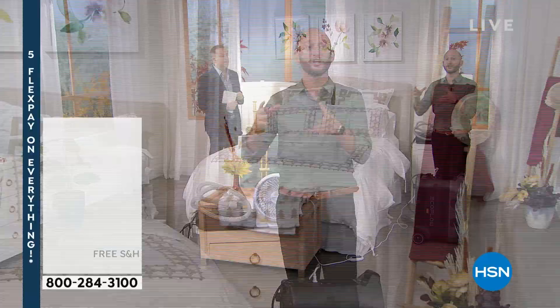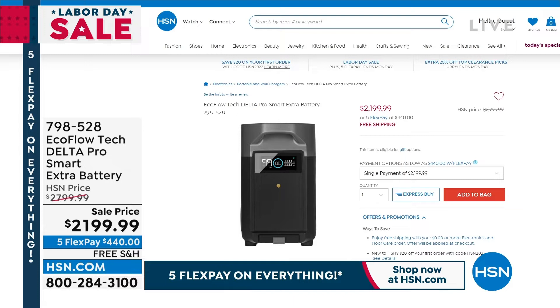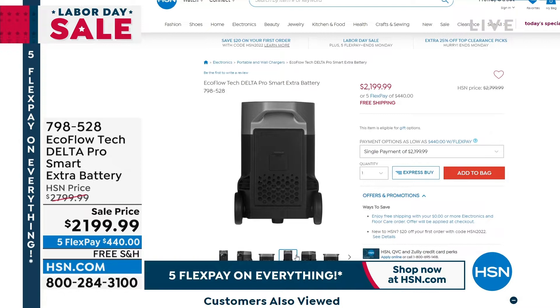About the extra battery system: the Delta Pro is an ecosystem that can grow with you. You can add two extra batteries, going from 3,600 watts to 7,200 watts to over 10,000 watts of power. Just connect a cable — it comes included — and you've doubled the power and doubled the time. We showed two days on the refrigerator — with an extra battery that becomes four days. Peace of mind knowing this can grow with you in the future.